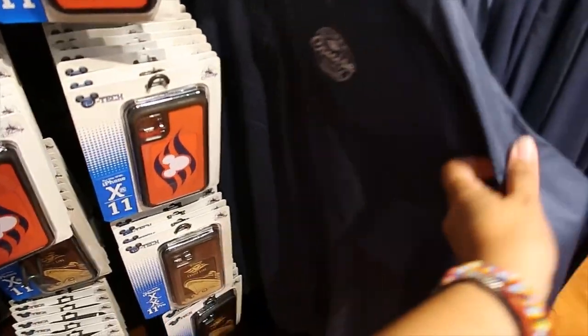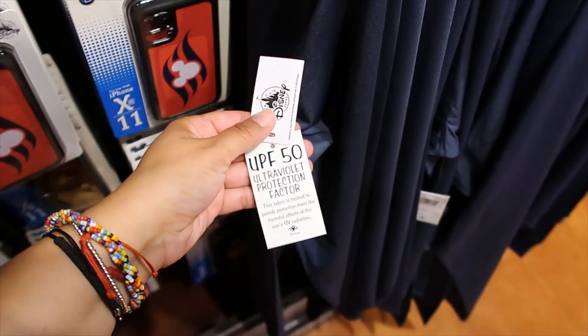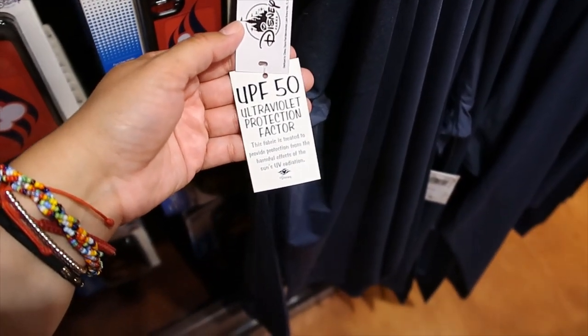Then we have this other jacket — $59.99. It has sun protection — UPF 50.